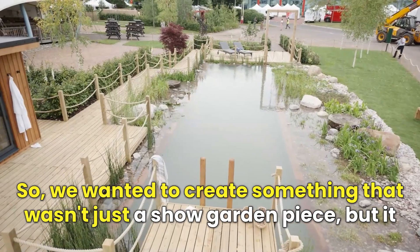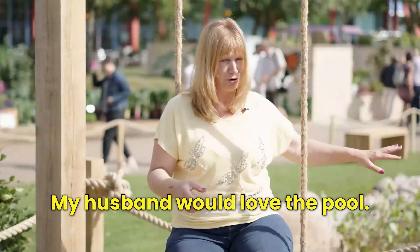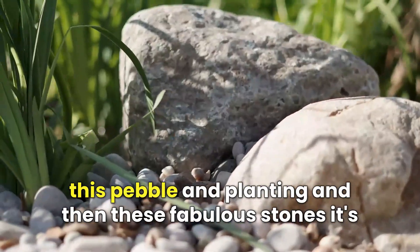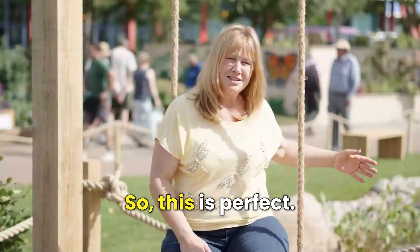We wanted to create something that wasn't just a show garden piece but was also transferable into a real garden. My husband would love the pool — he'd be in there all year round. But where they've got all this pebble and planting and these fabulous stones, it's really good for the environment, so this is perfect.